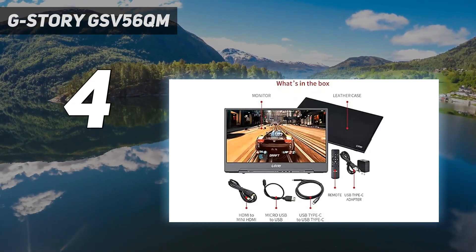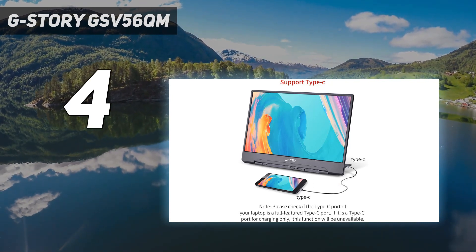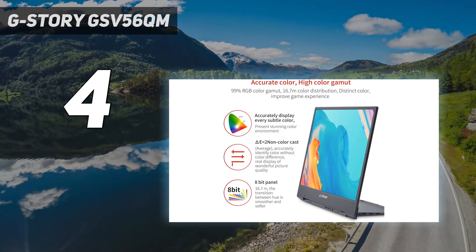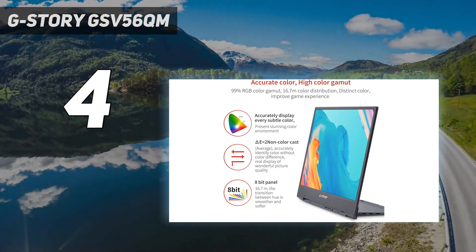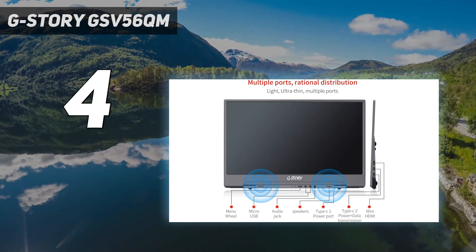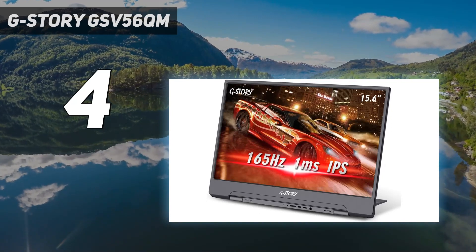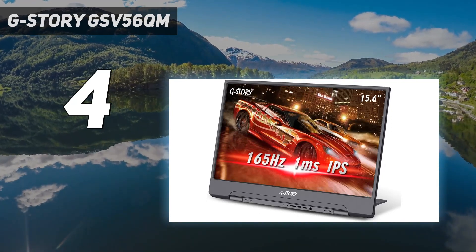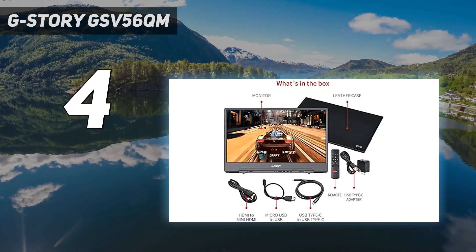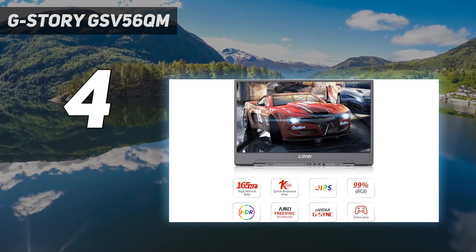At a glance, the GSV56QM feels fairly ordinary, wielding a 1080p display and a decent selection of ports, including a few USB-C connectors. Yet it's actually a bit of a monster specs-wise, offering a 15.6-inch panel with a 165Hz refresh rate and a 1ms response time. There's probably an argument to be had over whether 3ms paired with 240Hz is more beneficial, but it's still impressive to see responsiveness like that in this sort of package.